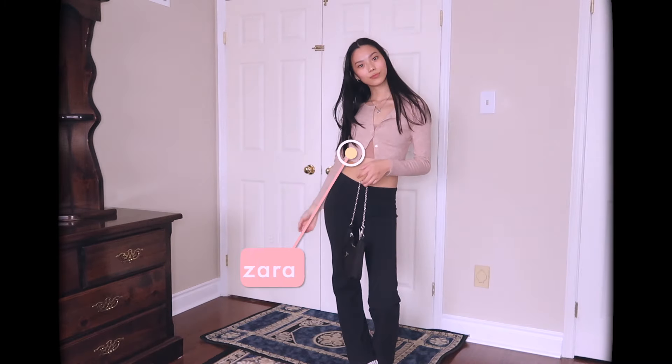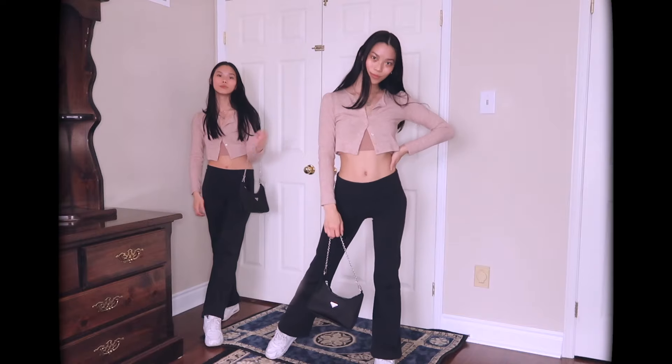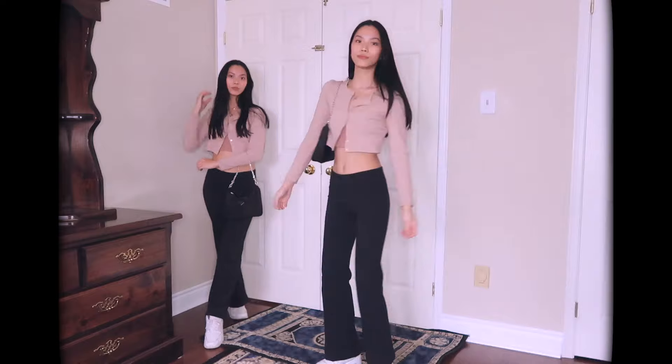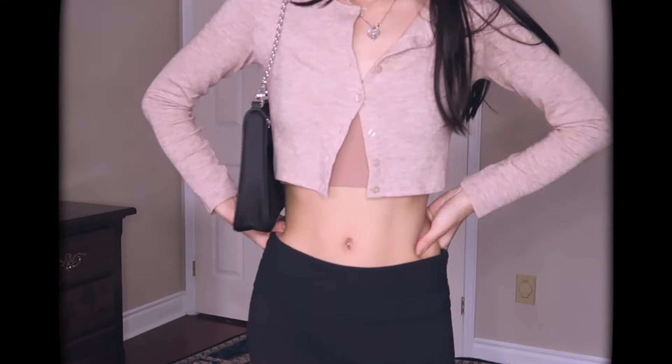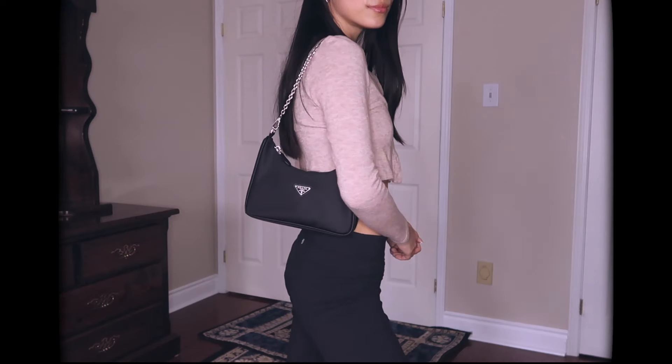Outfit number six is like yoga pants, but make it kind of chic. I threw on a little cropped cardigan and a matching tank top — both from Zara. I love the matching set, and I just throw on the shoulder bag. It's like classy on top and relaxed on the bottom. It's a weird combination, but I absolutely love this look. It's probably one of my favorites.